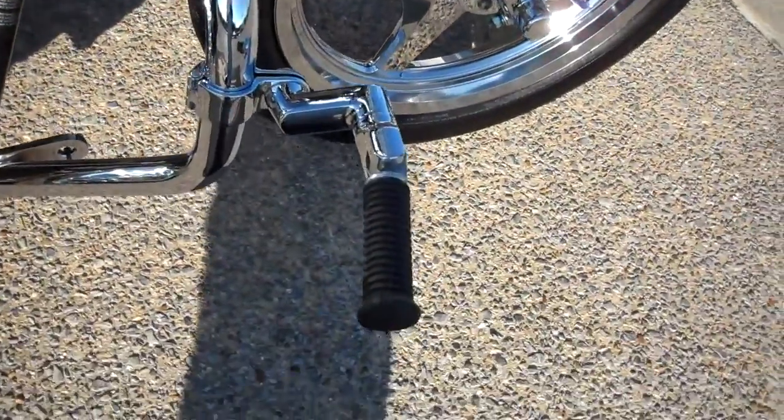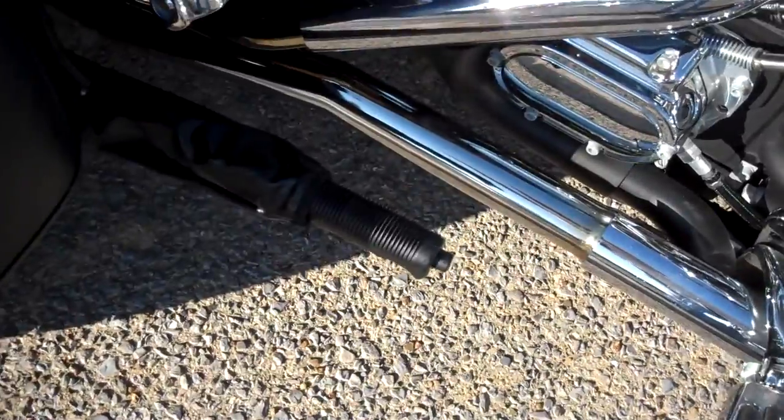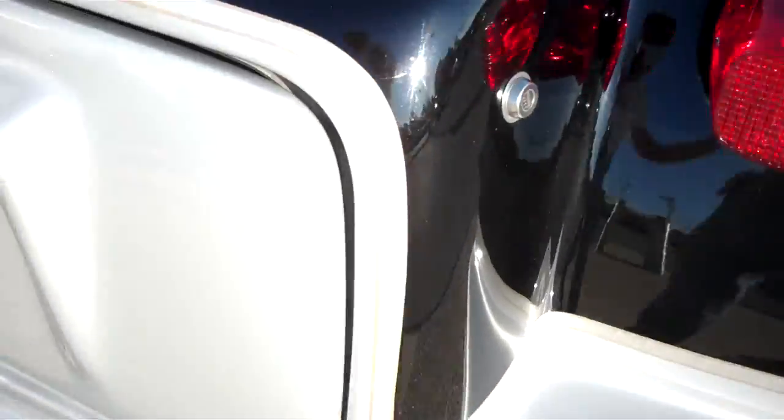Added the engine guard to it, highway pegs, put the reverse kit on it. Parking brake, leather bra, color matched the trike kit.